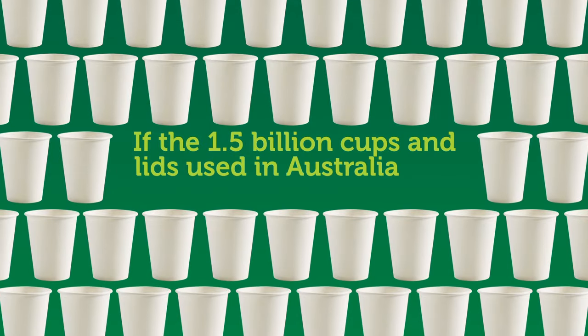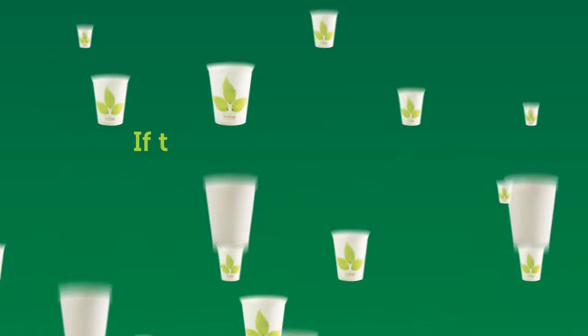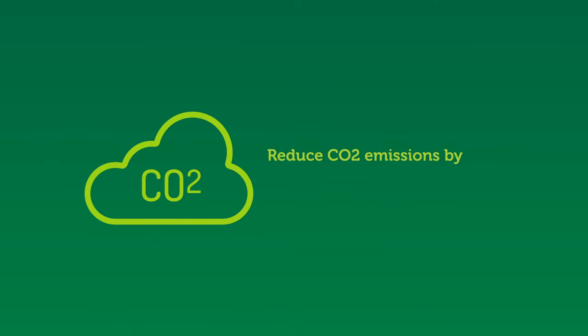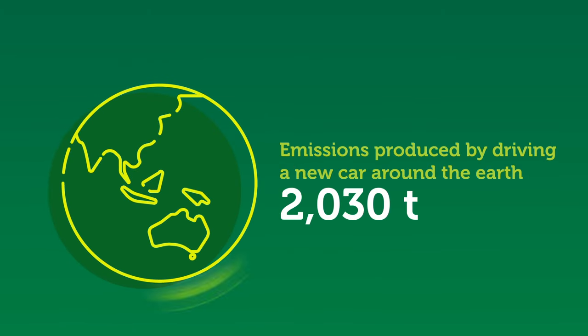If the 1.5 billion cups and lids used in Australia and New Zealand annually are replaced with BioCups and BioPlastic lids, it will reduce CO2 emissions by 12,835 tonnes. That's equivalent to the emissions produced by driving a new car around the Earth 2,030 times.